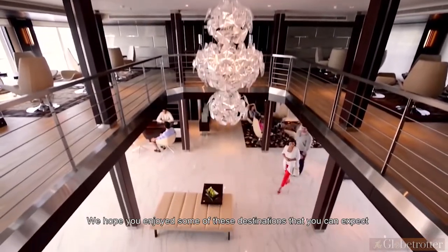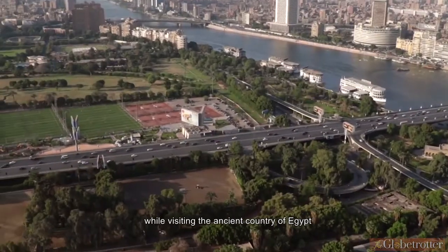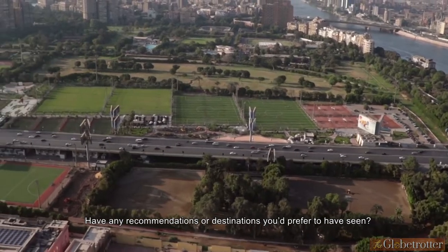We hope you enjoyed some of these destinations that you can expect while visiting the ancient country of Egypt. How is our list? Have any recommendations or destinations you'd prefer to have seen? Let us know down in the comments below.